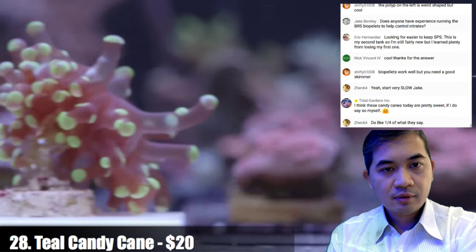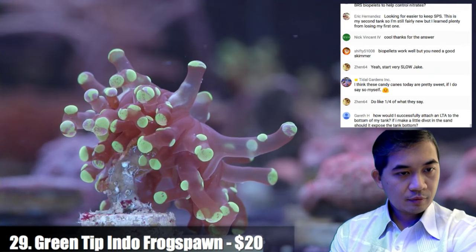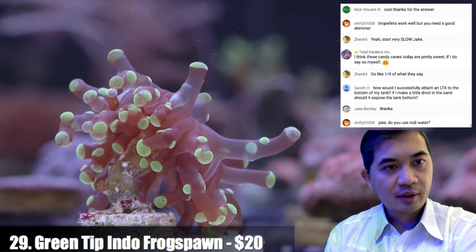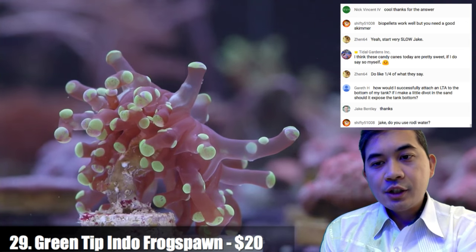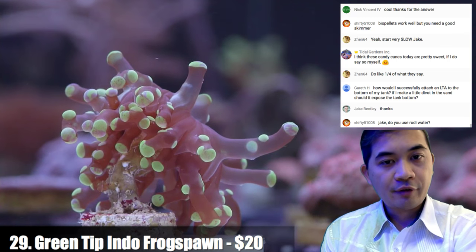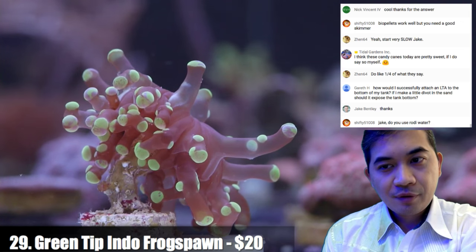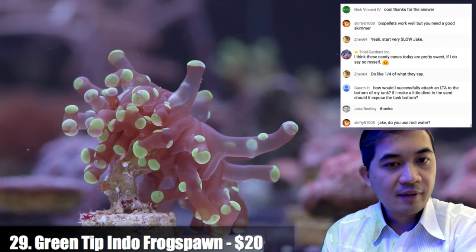Number twenty-nine is a green tip Indonesian frog spawn. On attaching an LTA to the bottom of the tank — they kind of just burrow by themselves; I never really had to do much to encourage them. Indonesian euphyllia — hammers, torches, frog spawn — grow a lot more quickly than Australian varieties. It's personal preference as to which looks better, there are stars on both sides. There's no question which grows faster though. You can even see a little bud on the bottom left of this coral — they just add additional heads very quickly.